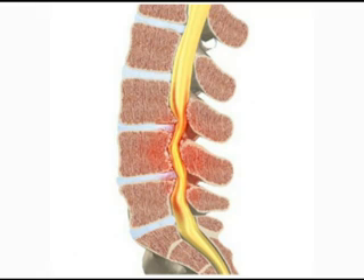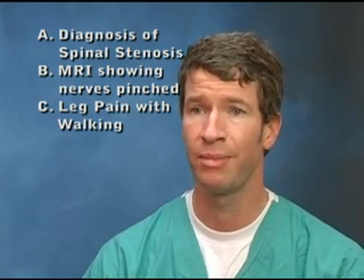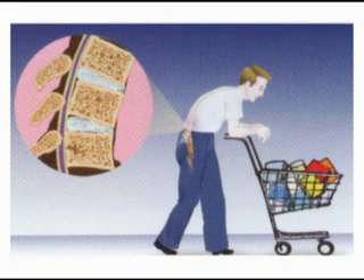Secondarily, you also have to make sure — and this is somewhat difficult to know without having a doctor look at your MRI — that the holes where the nerves come out are not a component of the pinching. The biggest symptom is leg pain with walking. If you have leg pain and tiredness of the legs with walking that's essentially relieved by sitting, those are the cardinal symptoms of spinal stenosis.